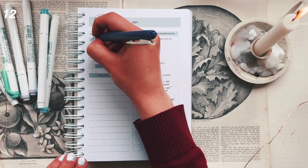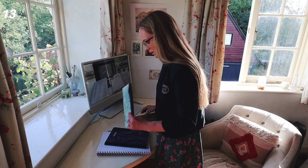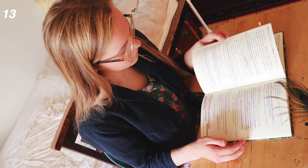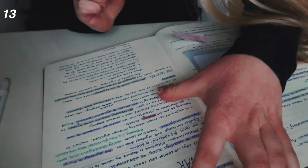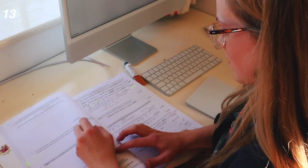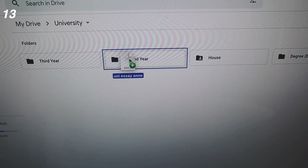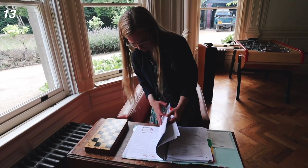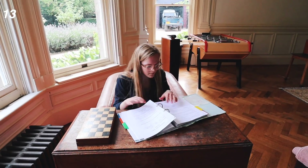Number twelve: I also recommend having some kind of key. Number thirteen: choose a set hub for storing all of your notes for each subject — one place where you know all your stuff can be found. You might use a folder, notebooks, Notion, Google Drive, or a normal folder on your computer. Even if you use different note-taking methods, like a mind map, scan it in and put it into your drive folder. This helps you not lose anything, because it's easy to do a piece of work and forget where you put it and end up having to redo it.